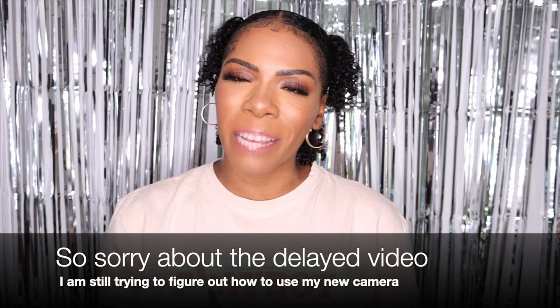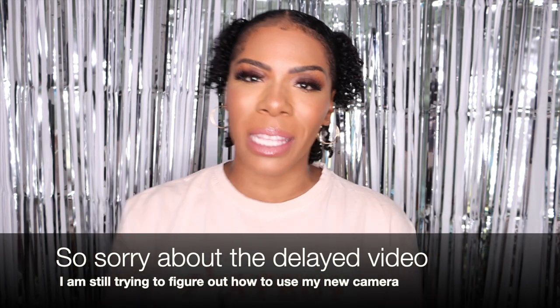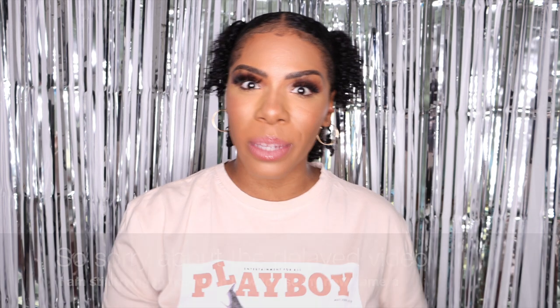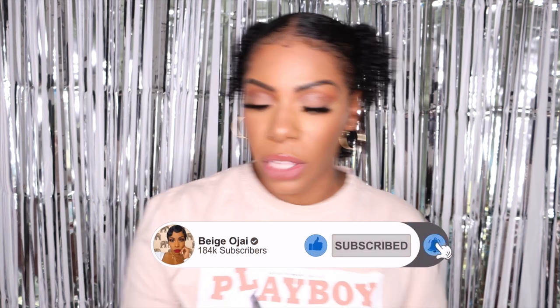Hey guys, welcome back to my channel. My name is Beige. If you are new here, welcome — don't forget to give this video a thumbs up and comment down below before you leave. Today I want to answer some of the questions that I've been getting since posting my scalp micro pigmentation video, so I'll just go over the frequently asked questions.